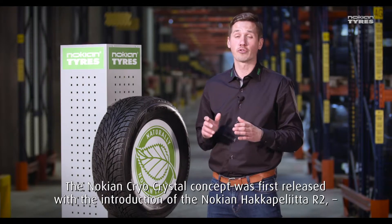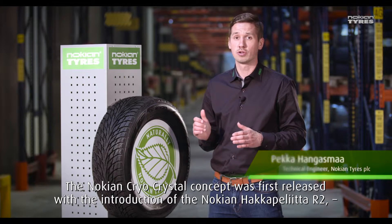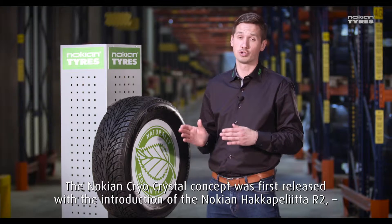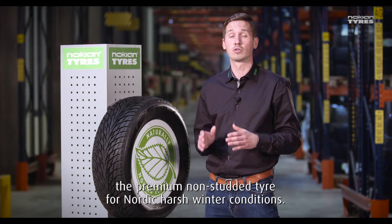The Nokian Cryo-Crystal concept was first released with the introduction of the Nokian Hakapeliitta R2, the premium non-studded tire for Nordic harsh winter conditions.